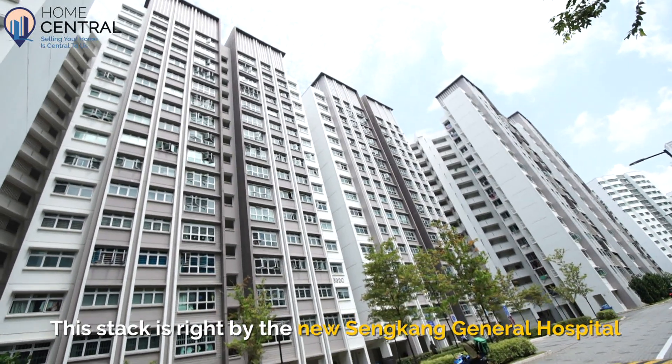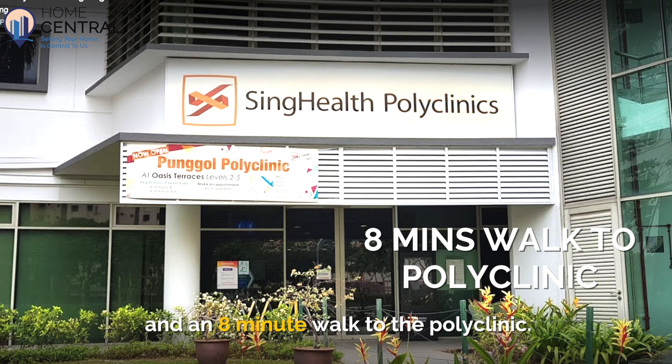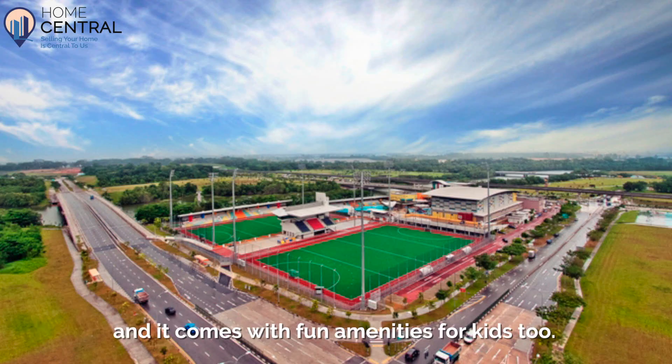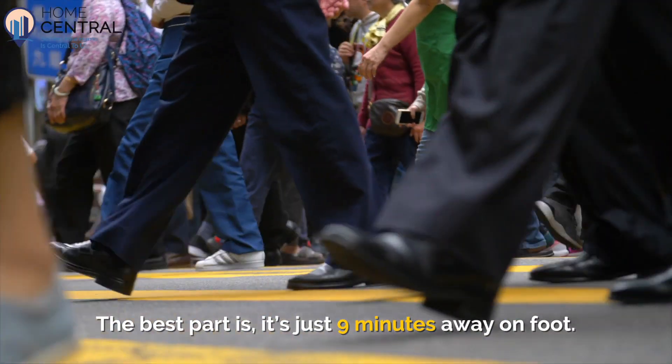This stack is right by the new Sengkang General Hospital and an 8-minute walk to the polyclinic. If you love leading an active lifestyle, Sengkang Sports Centre has everything you'll need to stay fit and it comes with fun amenities for kids too. The best part is, it's just 9 minutes away on foot.